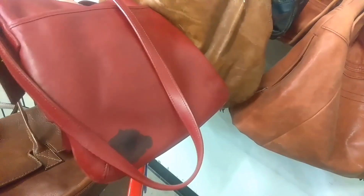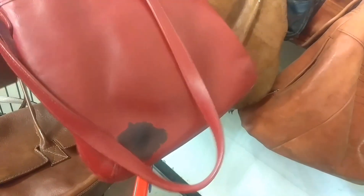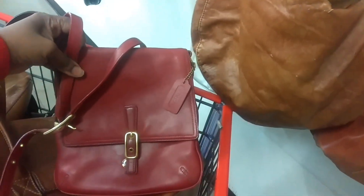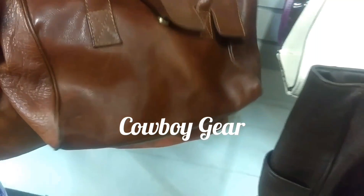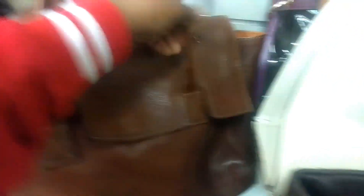I'm putting this Coach handbag back because it has a large ink stain that I didn't catch earlier, but I really do like this bag. This bag is cowboy gear — I'm putting that back. It is damaged.